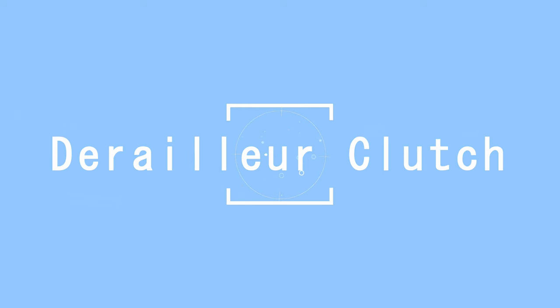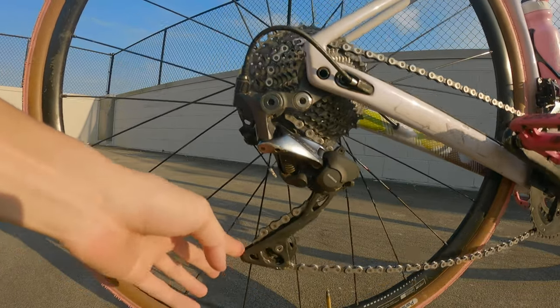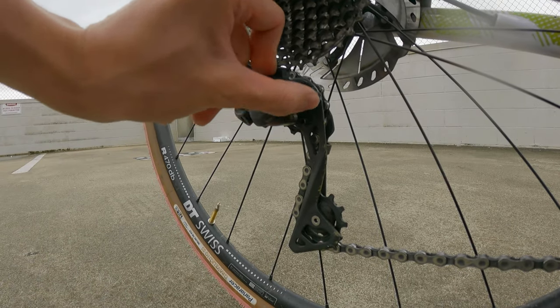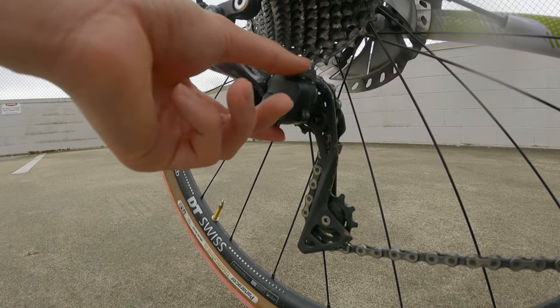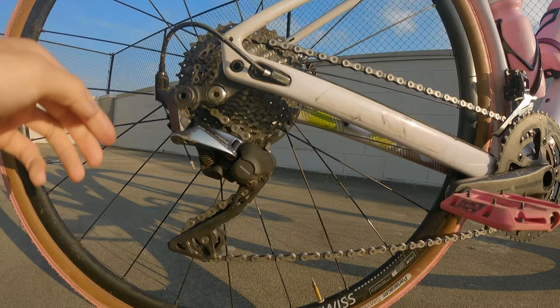The next pro is the clutch mechanism on the rear derailleur. This was one of the reasons why I got this bike instead of a cheaper model. Cheaper groupsets won't have a clutch mechanism to stop the chain from bouncing around. This is a necessity during gravel rides and especially on mountain bike rides — it prevents your chain from falling easily, which is incredibly helpful and worth the extra cost.